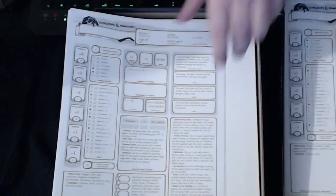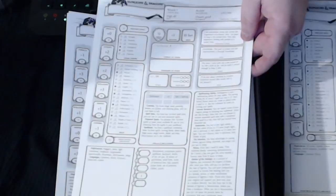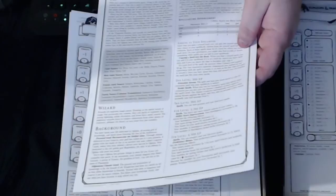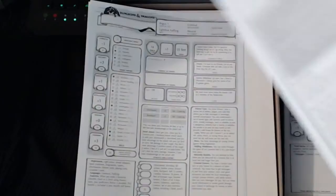The second character is the wizard — same thing, all your stats, personality traits, ideals, bonds, flaws. This is a high elf, and it talks about your cantrips and spells. It's a really nice character sheet for one page. There is also a three-page character sheet in the new Basic D&D rules — in the last three or four pages of the actual book.